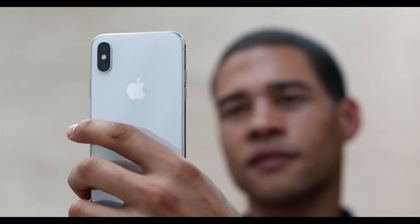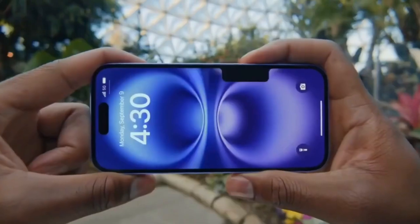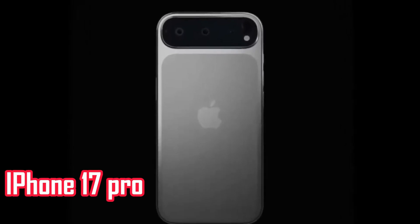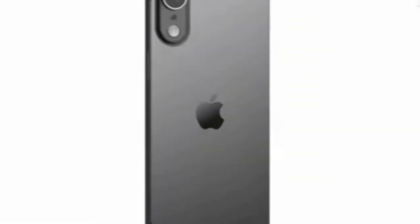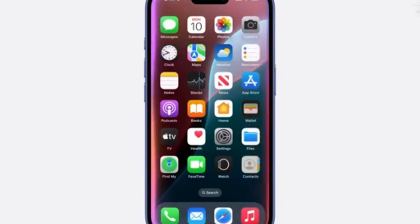Another interesting change comes with the front-facing camera placement on the iPhone 17 Air. Unlike previous models, where the camera sits on the right side of the Dynamic Island cutout, leaks show that Apple has shifted it to the left. Meanwhile, the standard iPhone 17 and Pro models are expected to keep the camera in the usual position. While this might seem like a minor adjustment, Apple often makes subtle changes to distinguish its models, and this could be part of that strategy.